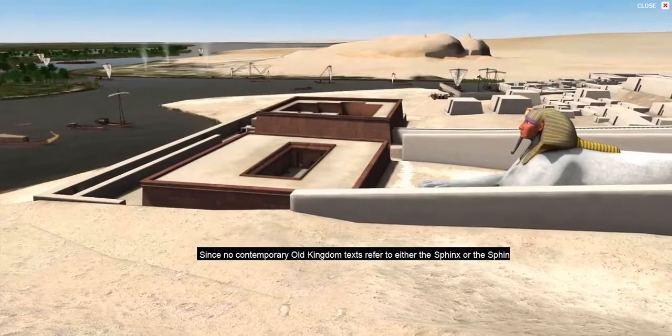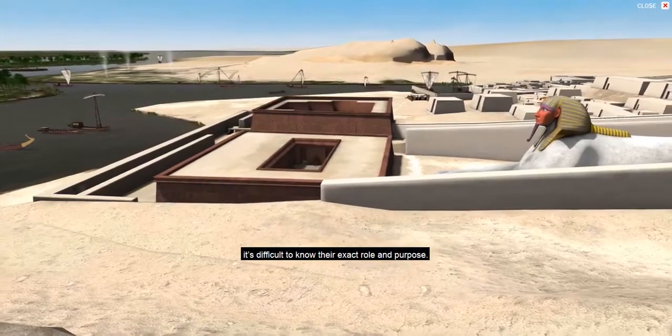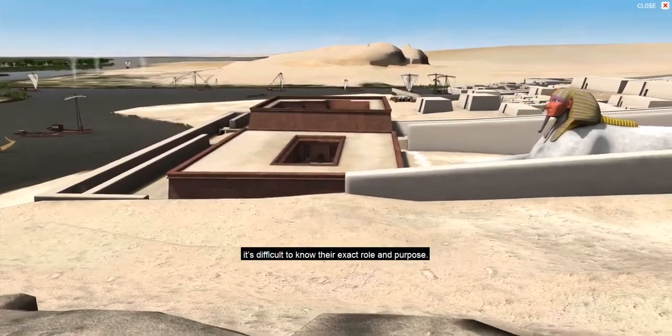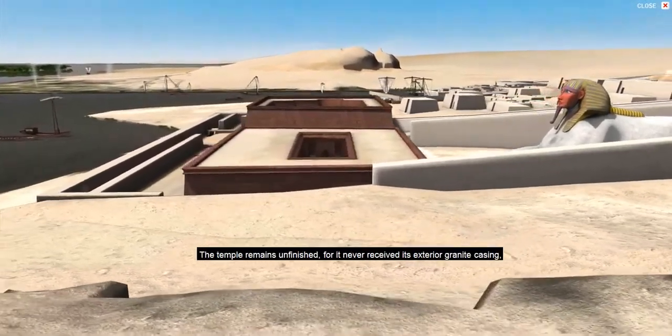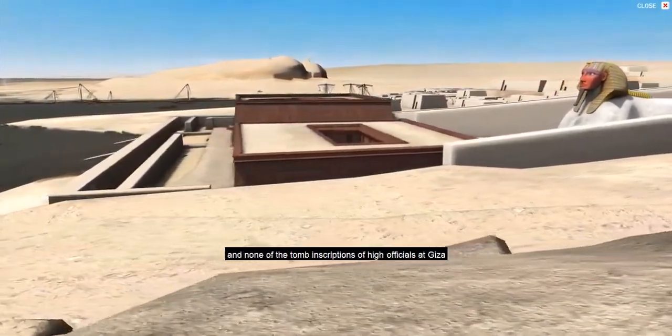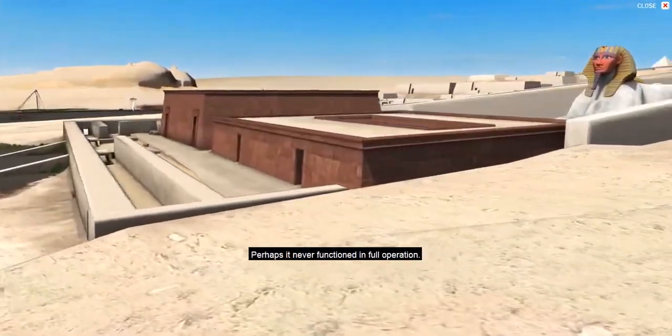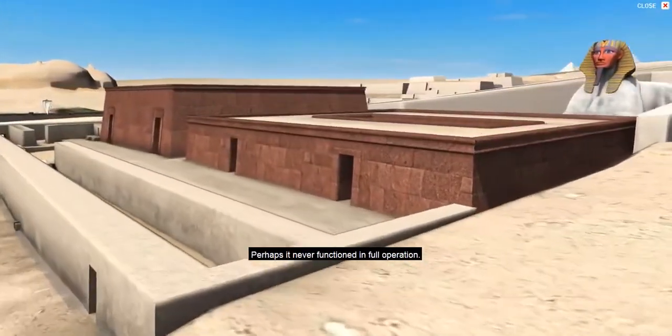Since no contemporary Old Kingdom texts refer to either the Sphinx or the Sphinx Temple, it's difficult to know their exact role and purpose. The temple remains unfinished, for it never received its exterior granite casing. And none of the tomb inscriptions of high officials at Giza mention serving in this temple. Perhaps it never functioned in full operation.